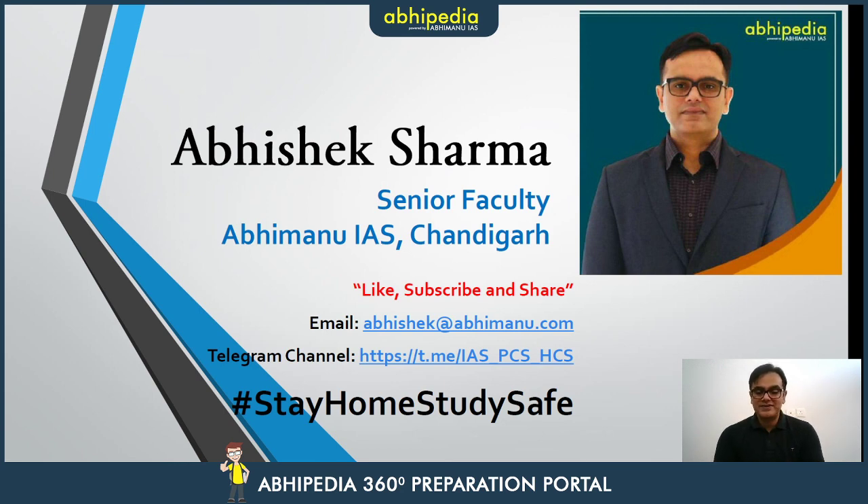Thank you so much. This is Abhishek Sharma signing off for today. Stay home, study safe, and make sure that you get ahead of your competition curve with Abhipedia. All the best.